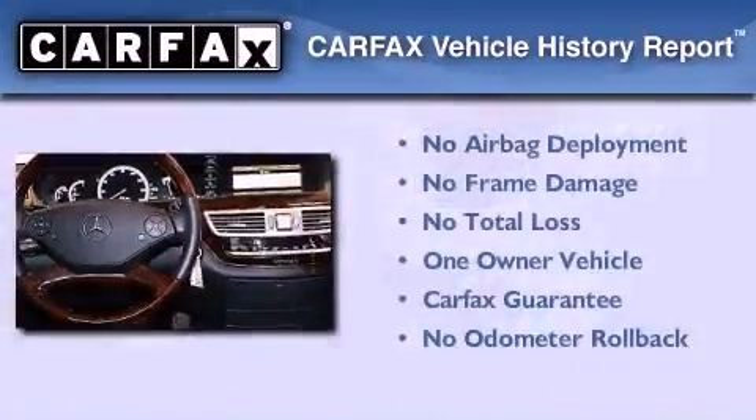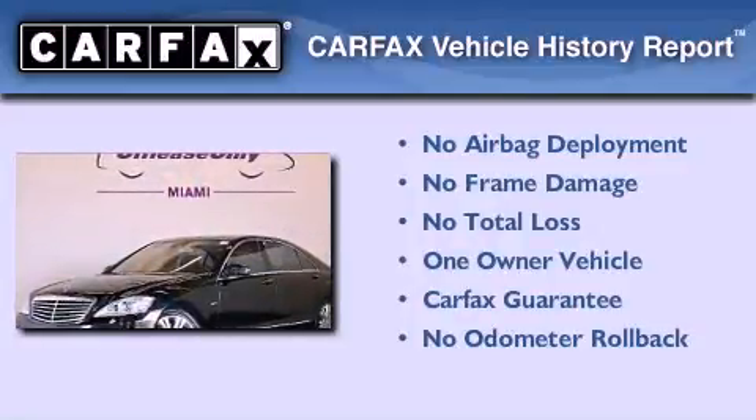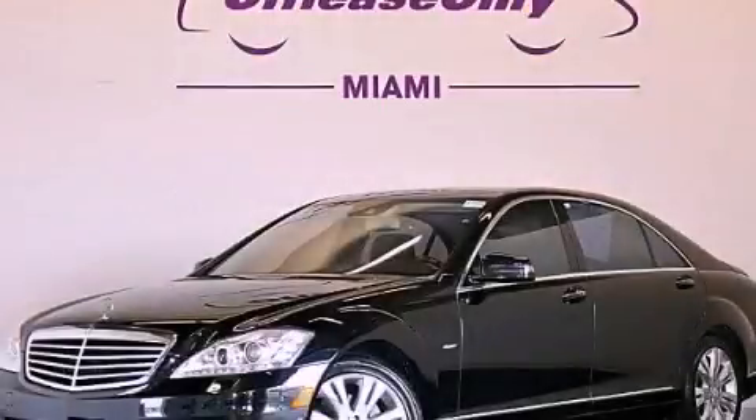This Mercedes-Benz has had only one owner and it qualifies for the Carfax buy-back guarantee. We invite you to contact us today to learn more about this vehicle.